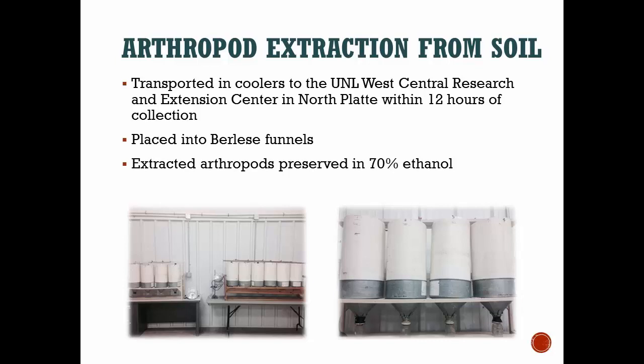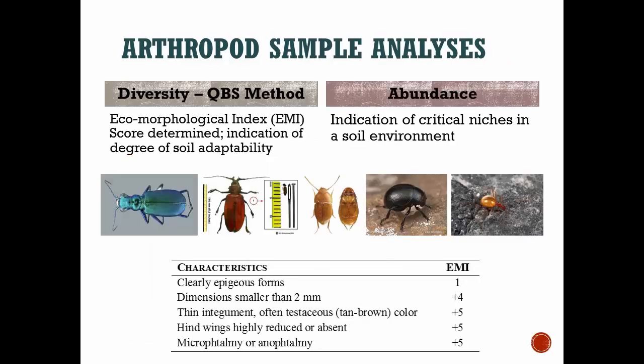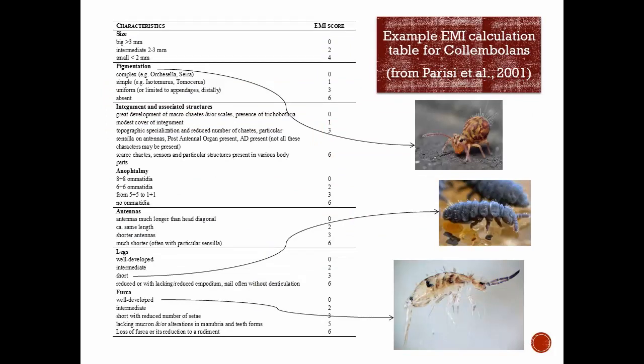The jars were brought back to campus to quantify the number of arthropods. In addition to measuring abundance — counting different types, orders, and families — they were also assigned an ecomorphological index (EMI) score based on characteristics such as pigmentation, number of body segments, appendages, and size. That score indicates their degree of adaptability to the soil. So in addition to counting lots of bugs, the student was classifying them and giving each a score based on their characteristics.